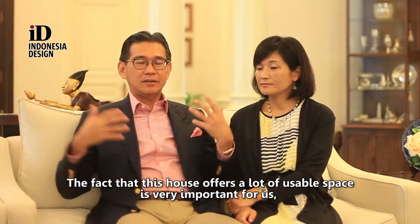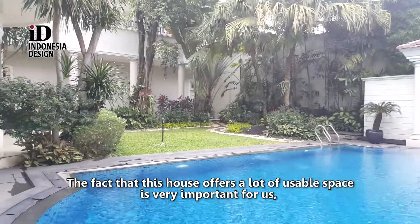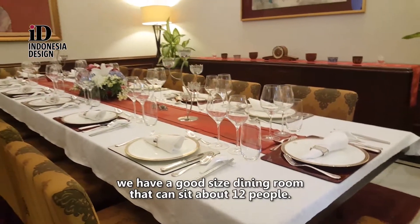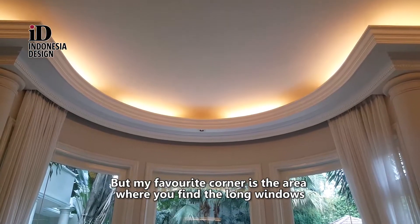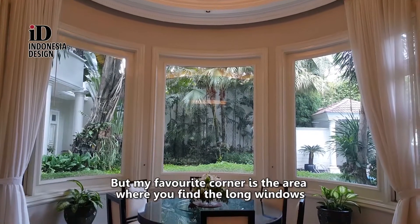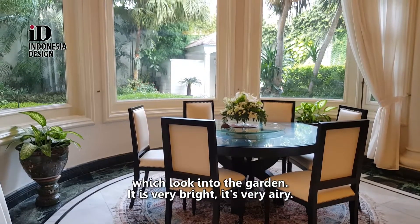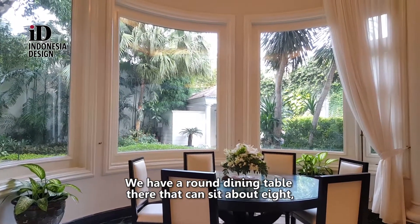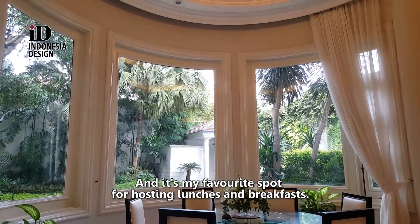The fact that this house offers a lot of usable space is very important for us. We have a good-sized dining room that can sit about 12 people. But my favourite corner is the area where you find the long windows which look into the garden — it is very bright, very airy. We have a round dining table there that can sit about 8, and it's my favourite spot for hosting lunches and breakfast.